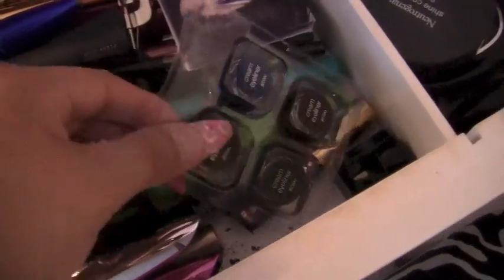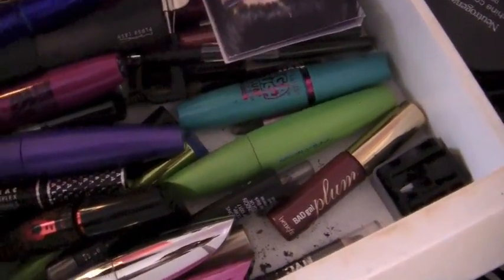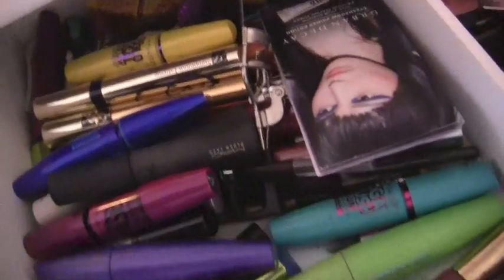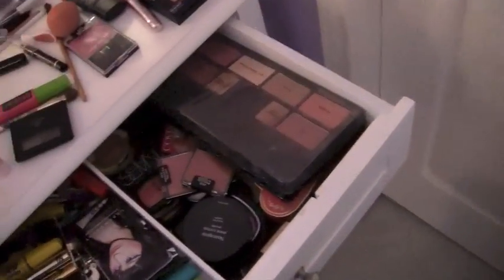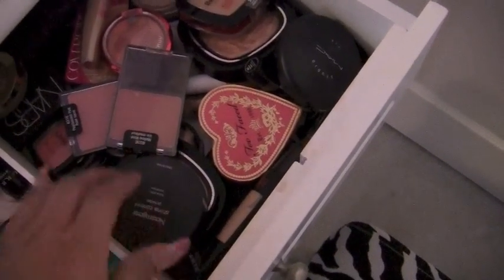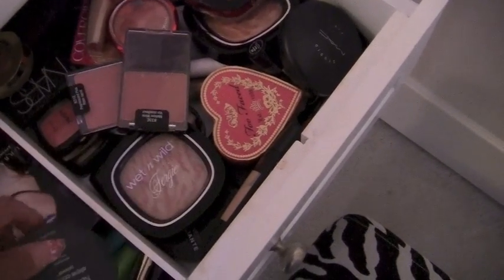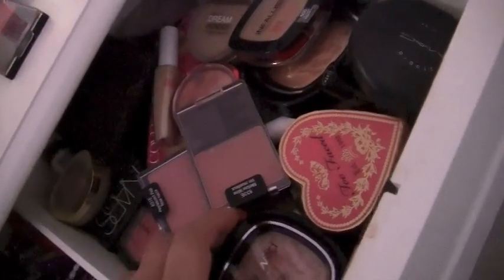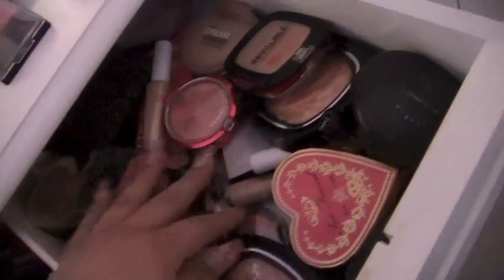And this is going to be eye stuff: cream eyeliners from Walmart, mascaras, eyeshadow primers, eyelash curlers, tons of mascaras — just endless. And this is going to be face stuff: some foundation, blush, Ulta blushes, Too Faced blushes, Wet n' Wild, powders, Neutrogena, Wet n' Wild blushes — just tons and tons of stuff.